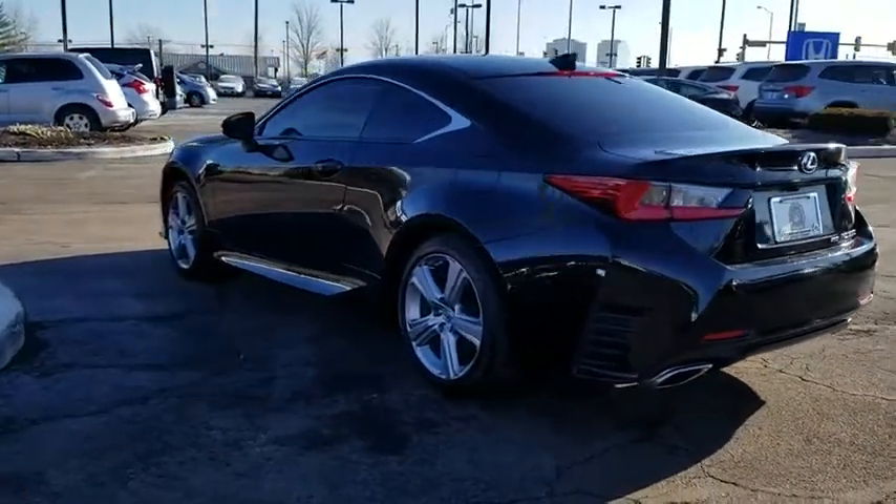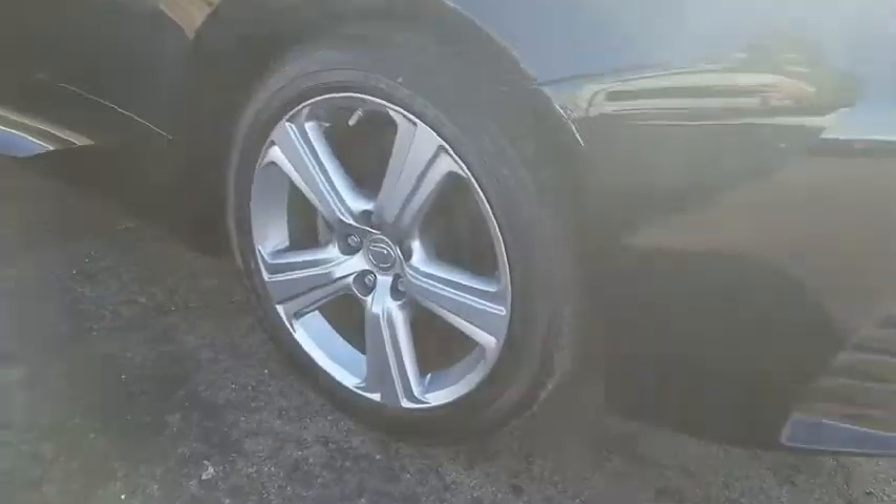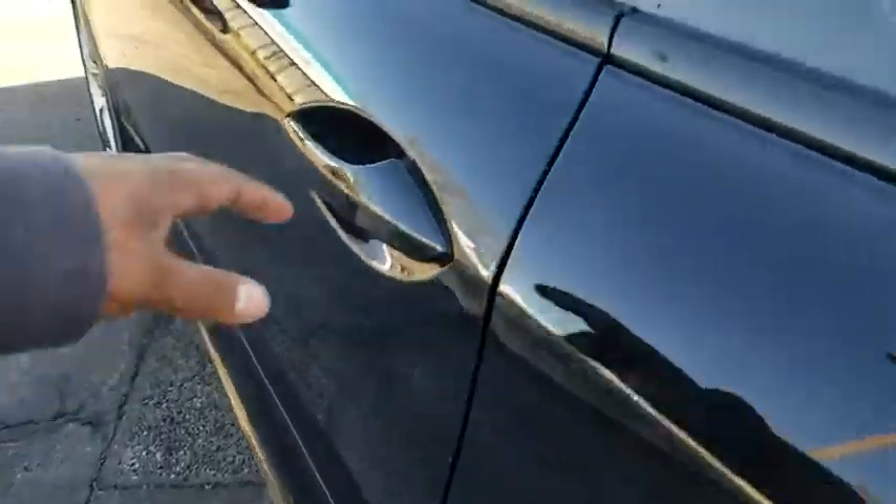Traction control, power passenger seat, dual airbags, alloy wheels, power steering, four-wheel disc brakes, compass, electronic stability control, power windows, trip computer.